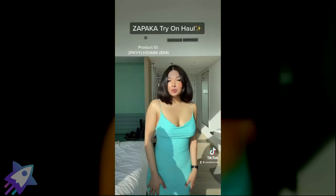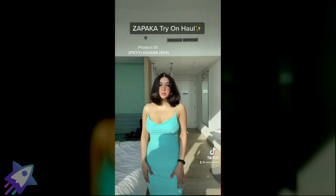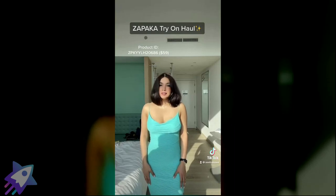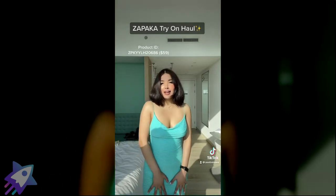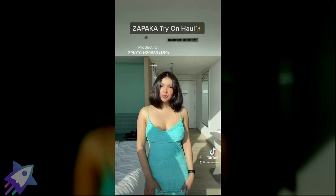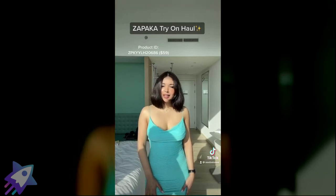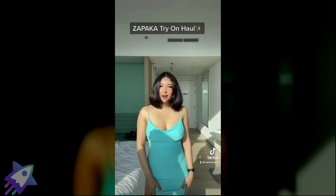I had my eyes on this one from the very start — I was like, I really want this so badly. It just hugs your body the right way. I've got so many just like this one, different patterns of course, but something like this. I'm going to put the product details — make sure you take a look.